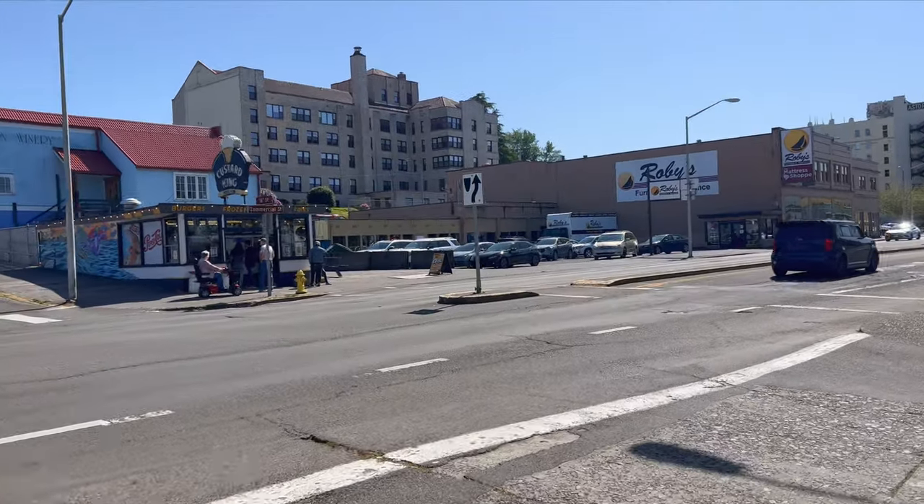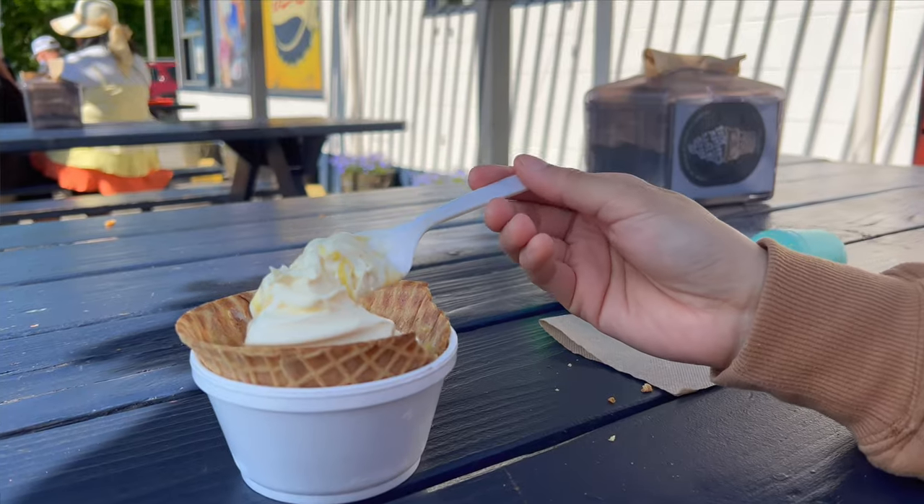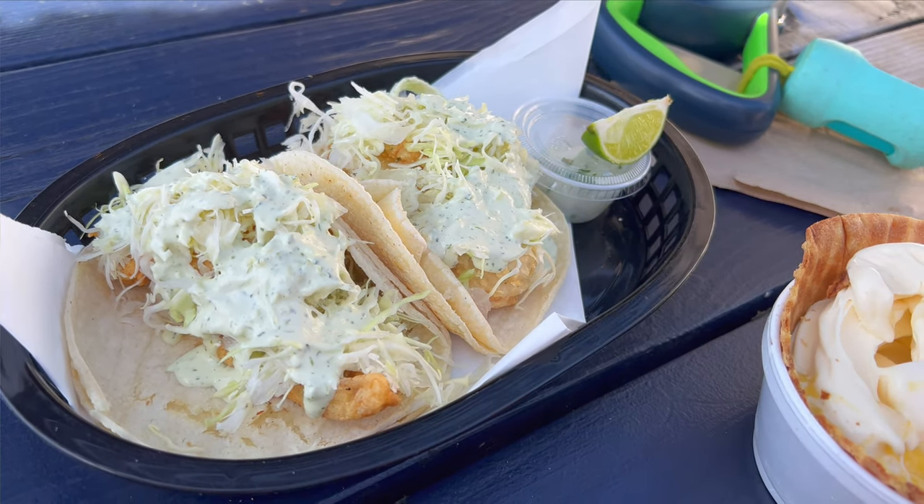After slowly walking the small streets of Astoria, we ran into the Custard King. I wasn't exactly sure what it was, but it's perfect for a sunny day.